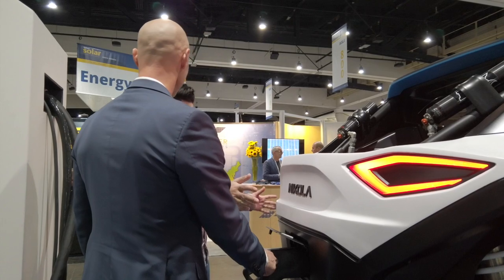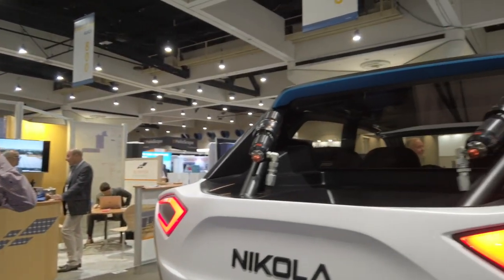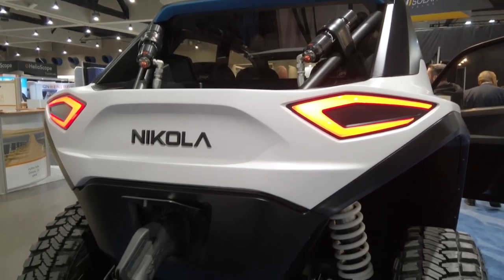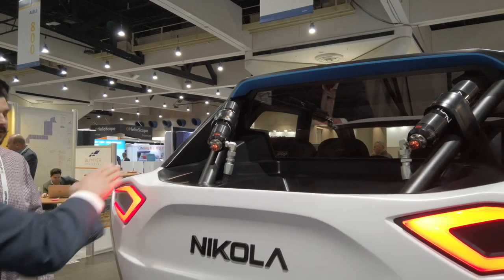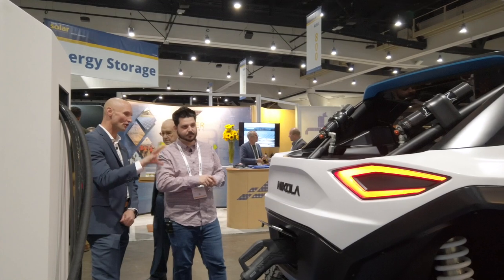What's the suspension travel? We advertise 18 inches of travel, and you can put various suspension modes in to navigate different terrain. These are Fox's proprietary shock design and suspension integrated into the vehicle. Is this what a consumer can expect when it comes to market? Yes — the production version will be very, very similar to this prototype.